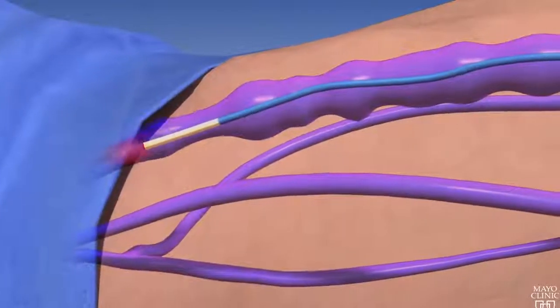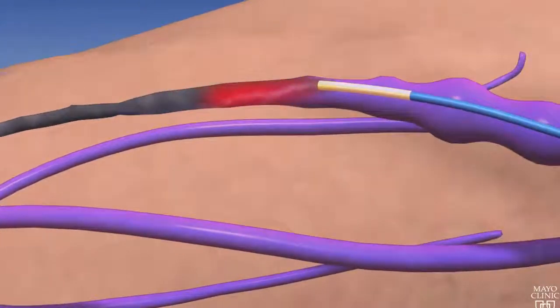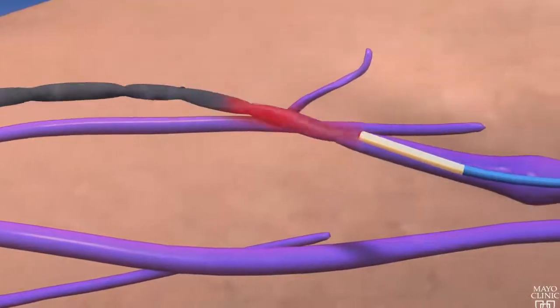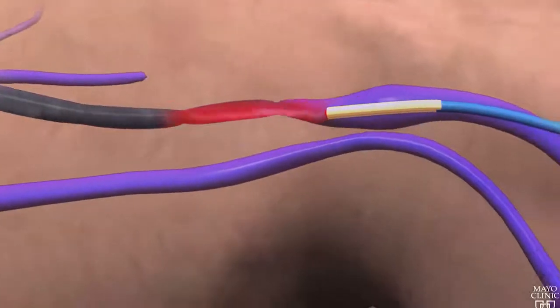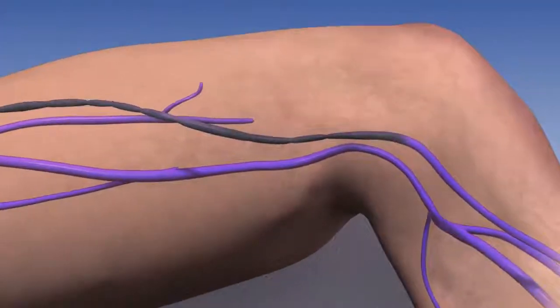We don't want to harm any surrounding tissues. The catheter is then used to treat the veins from the inside, it's removed, and we put a small dressing on. The patient wakes up, recovers with us for a little while, and then goes home. Patients are typically back to their normal activities that evening or the next day.